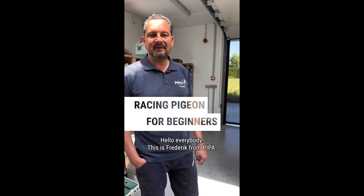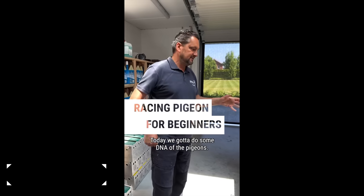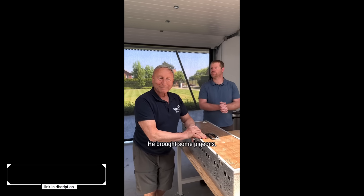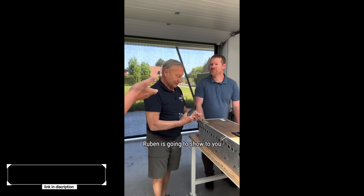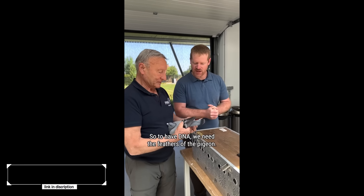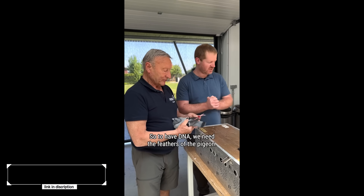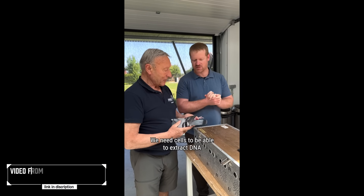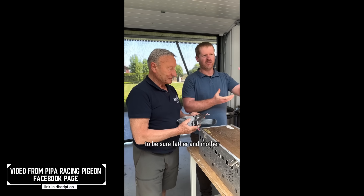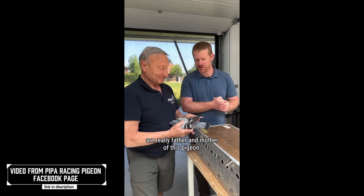Hello everybody, this is Frederik from PIPA. Today we're going to do some DNA testing of the pigeons. This client, Mr. Echen Merlan, is here and brought some pigeons. Ruben is going to show you how to collect the DNA sample. To get DNA we need feathers from the pigeon — we need cells to be able to extract DNA, to confirm that the father and mother are really the parents of this pigeon. We always have to check the ring number first.